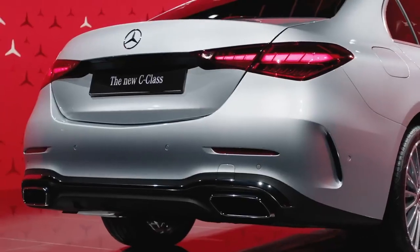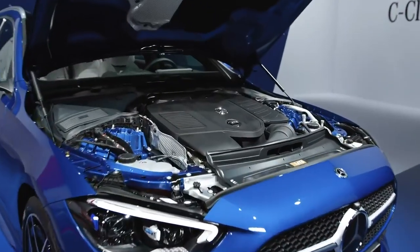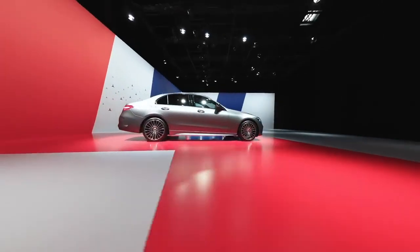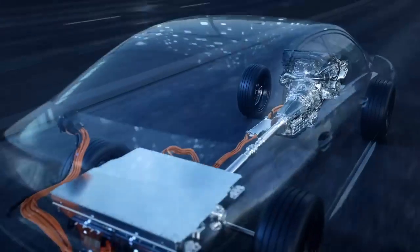All engines — both diesel and gasoline — come with a 48-volt electrical system with a second-generation integrated starter generator and intelligent turbocharging.